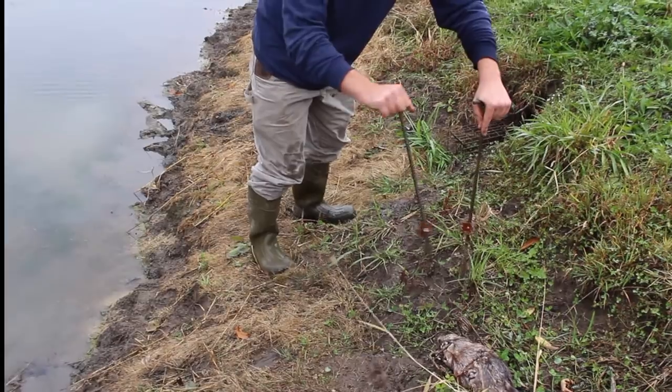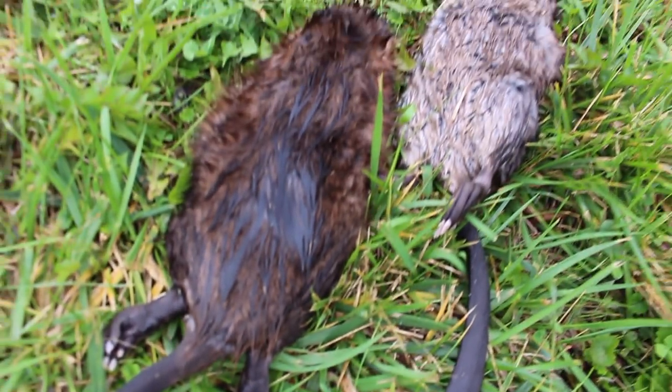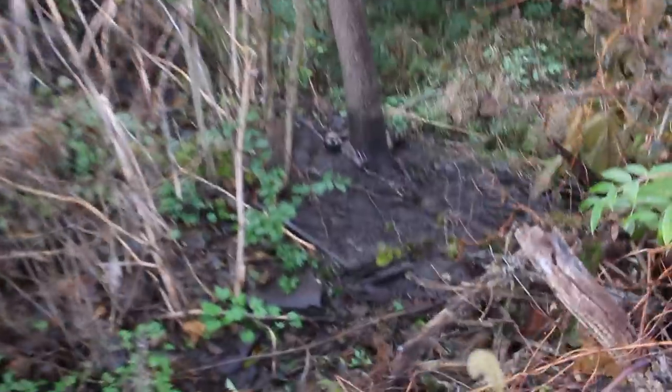Typically in farm ponds they will have anywhere between four or five muskrats living in one of these, so we're going to go and reset these traps. We've also got a lot more coon traps to set, so stay tuned. Coming up here to one of our dog-proof traps that we set.